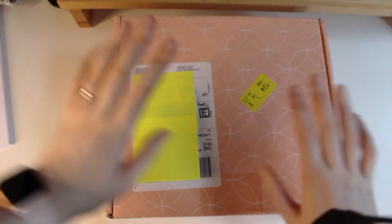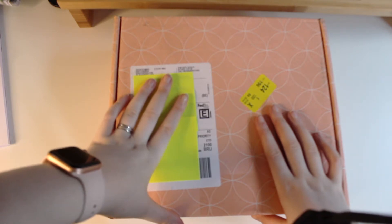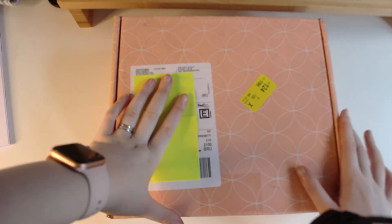I have been wanting to get an Erin Condren planner for so long. It has been on my wish list for about 10 years. I was always like, 'Oh no, the shipping is too expensive,' and when I was in high school I just couldn't buy it — my mom said no. But yeah, without any more rambling, here it is — it just arrived in the mail!